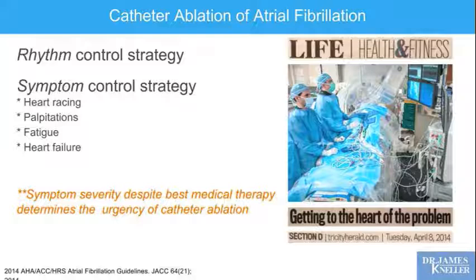Ablation is also a symptom control strategy: the more aggressive your symptoms, the stronger our indication to perform an ablation procedure to alleviate them — heart racing, palpitations, fatigue, or heart failure attributable to atrial fibrillation. Your symptom severity despite best medical therapy really determines the urgency of a catheter ablation. Here is a picture from the Tri-City Herald taken almost a year ago showing us at the Kadlec Medical Center beginning an ablation procedure, with a variety of monitor screens guiding us and outstanding technical staff relocated from Spokane to start our electrophysiology program.